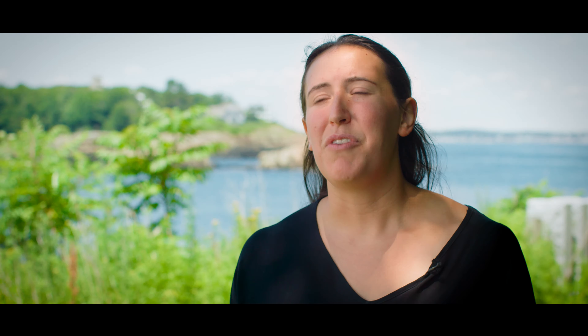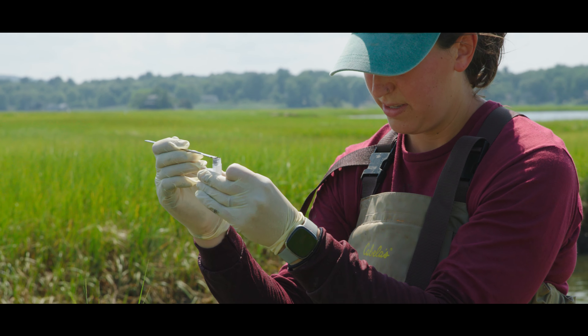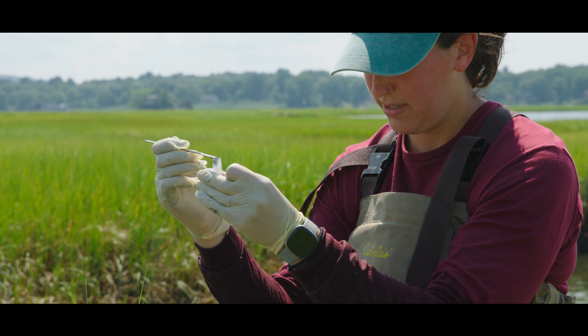A typical day out in the marsh, I get into the boat and drive over to the site, which is where our marsh organs are. The marsh organ is a really neat tool that we're using to look at how plants will respond to different sea level heights. My experiment involves putting an airtight chamber over each of the plants and injecting the chamber with labeled carbon dioxide. The plants will take up that labeled carbon dioxide and eventually transfer it down into their roots.